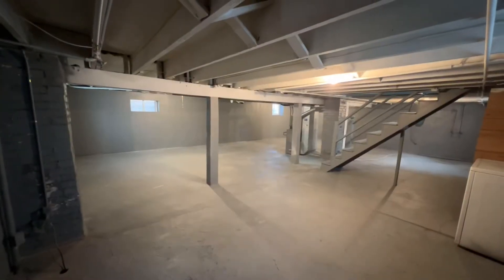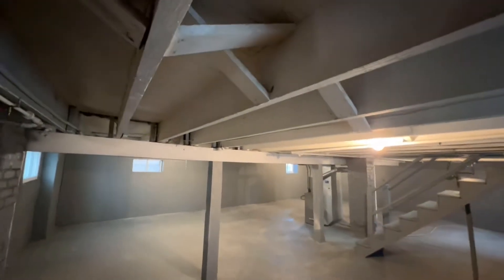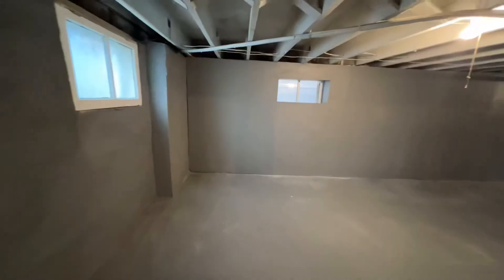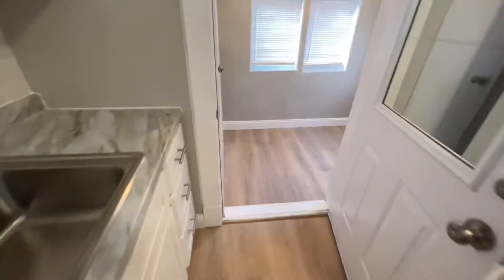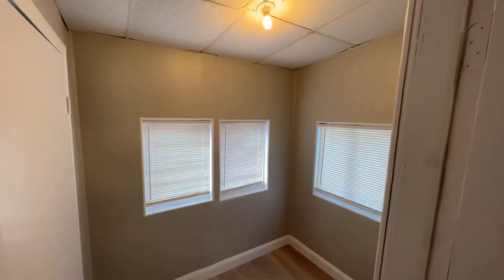Here we are down in the basement. We've painted the ceilings, painted all the walls, and painted the floors down here, so it's clean and it's not a cave below your house. Right off the kitchen there's this little storage room — you can call it a mud room.